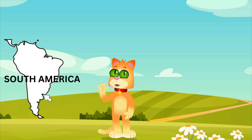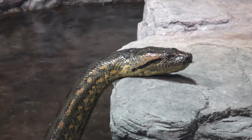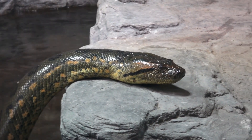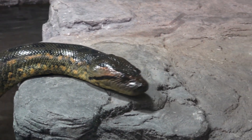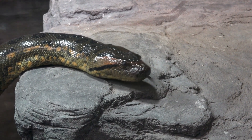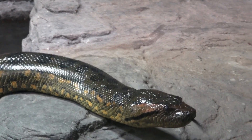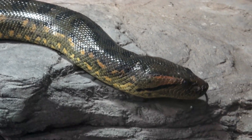Now, let's take a dip in the rivers of South America to meet the anaconda. These are some of the largest snakes in the world. Anacondas can grow up to 30 feet long and weigh over 500 pounds. They are excellent swimmers and often hunt in the water, catching prey like fish, birds, and even caimans. Despite their size, they can move surprisingly fast in the water.